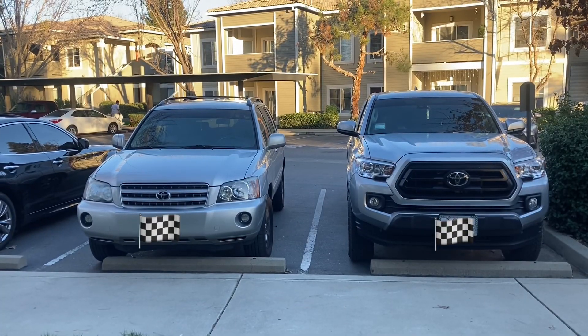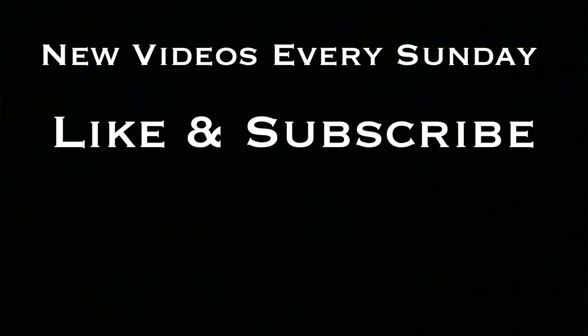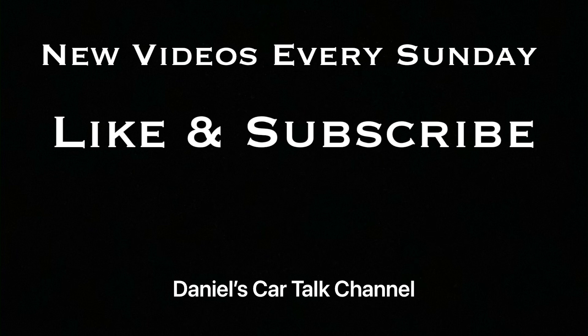What's funny is I saw a picture on Facebook where someone spray-painted their shield covering the catalytic converter and stenciled 'get a job' on it. We work hard for our stuff — can't blame people. Don't forget, new videos every Sunday. Like and subscribe if you haven't done so already, and I'll see you guys next week.